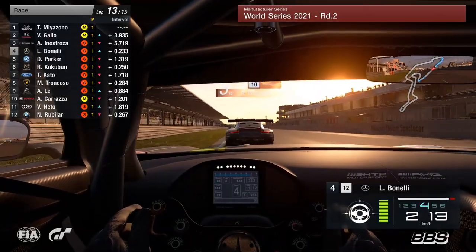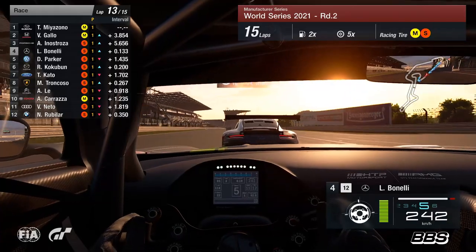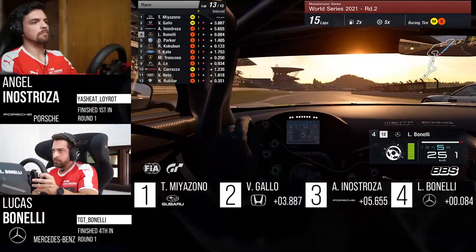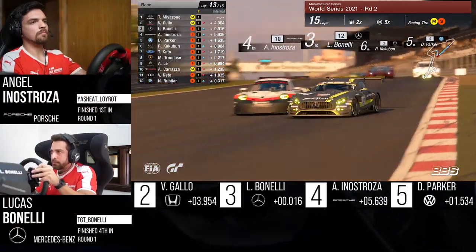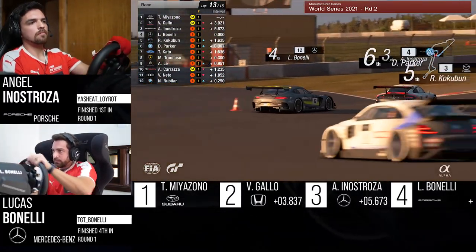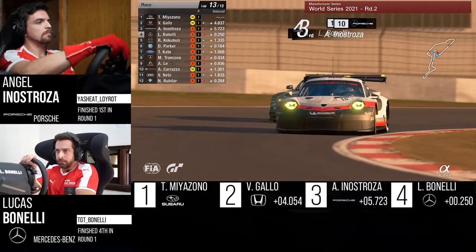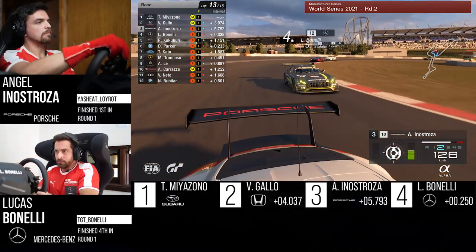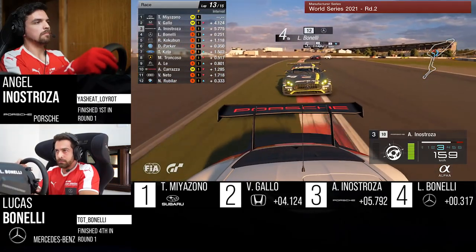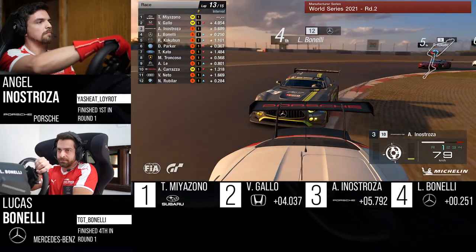Lucas Bonelli in the AMG Mercedes has his number. He goes defensive to the right-hander — will he be able to keep the line? He's going to try the long way around, not usually a move we see. He cuts in front of Angal in the braking zone, going to be on the outside here — but no, can't quite make it work. I thought he got that done there. The camber drops off at that first corner, and it's just a little bit too late for Bonelli to find his way through.